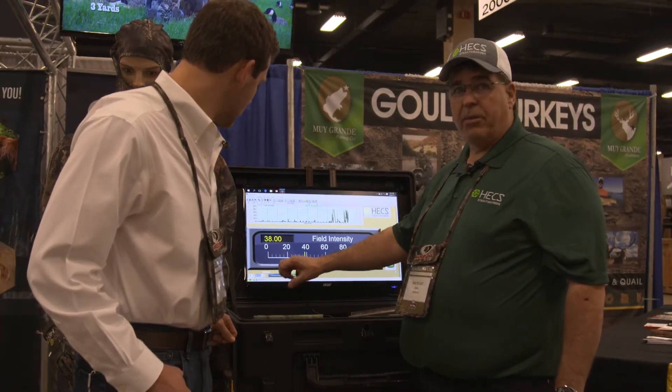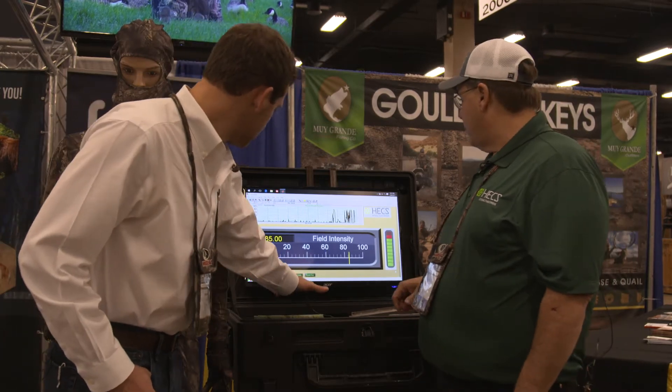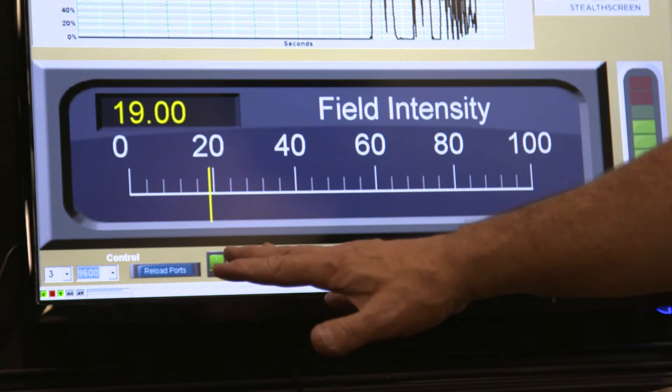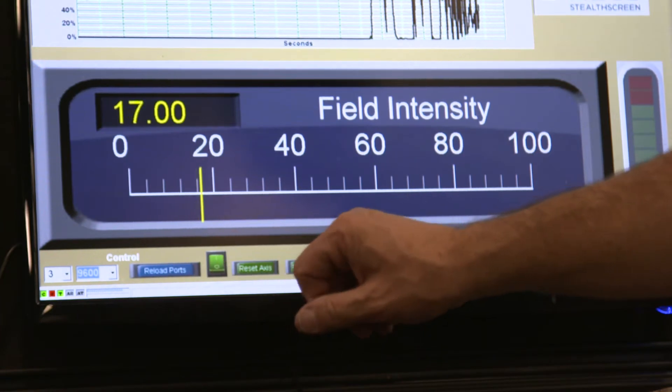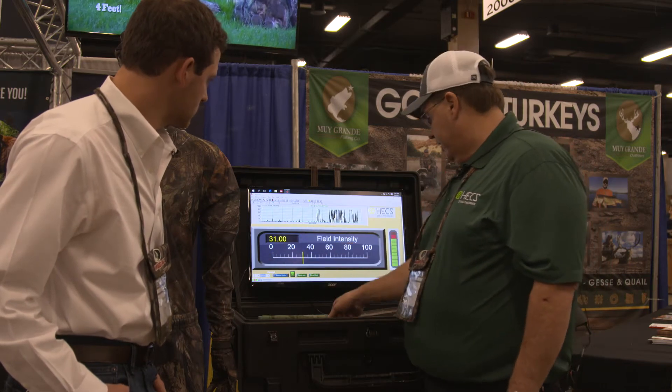So as I move over the top of the meter, you can watch and see — everybody puts it out. This is actually picking up that field. This is regular fabric without HEX in it, and as you can see, it does absolutely nothing to block the field. It's all the same.